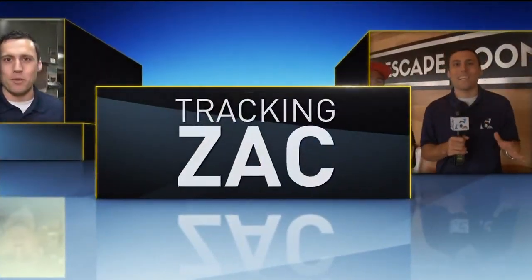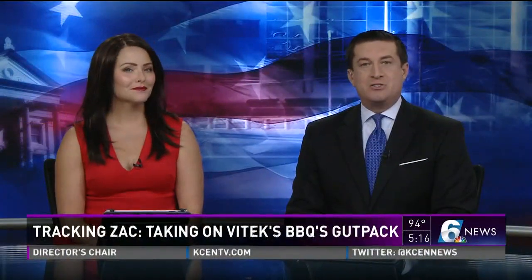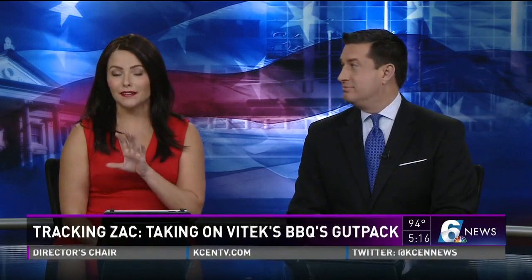We're tracking Zach. Waco's V-Tex is a local landmark serving Central Texans some of the best barbecue around. But it is the one thing that they are known for that landed it on Tracking Zach this week — their famous gut pack. Meteorologist Zach Scott takes it on.